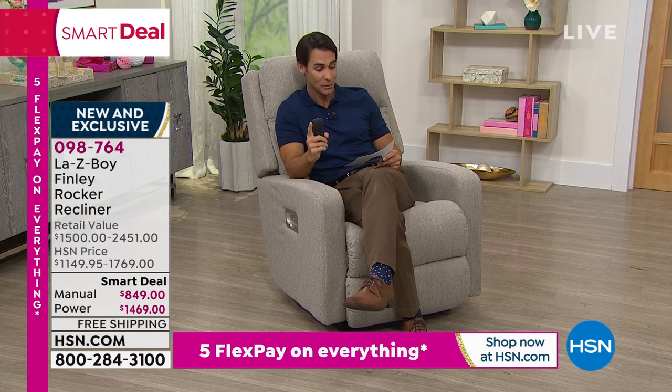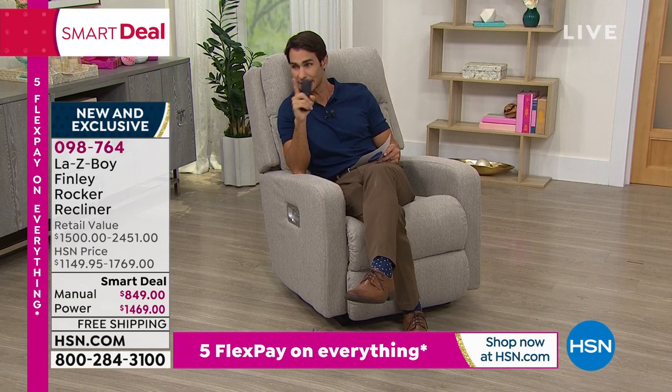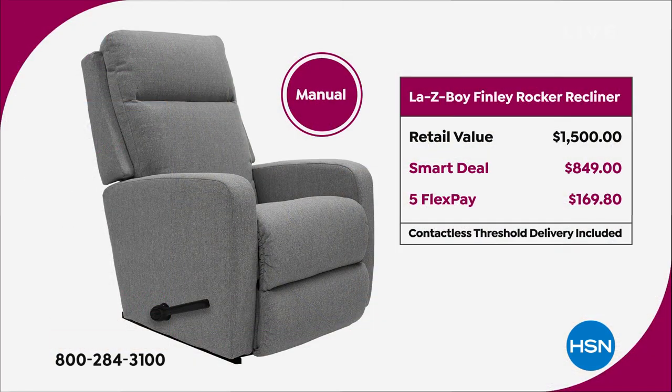Let's talk about the price. Today the manual is $849. The retail value on this manual would be $1,500 if you went to the La-Z-Boy website or walked into a store — so you're saving $650 today. You can get that on five flexible payments of $169.80 every month for five months, without any added interest or fee, giving you until basically November to pay that off.